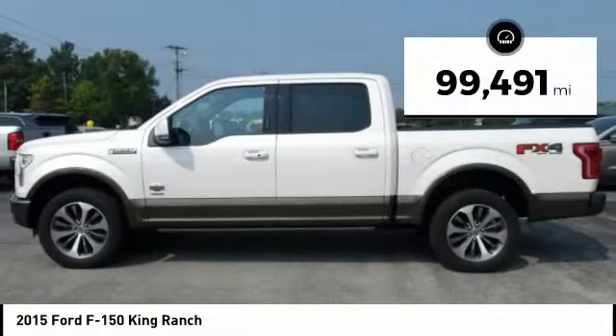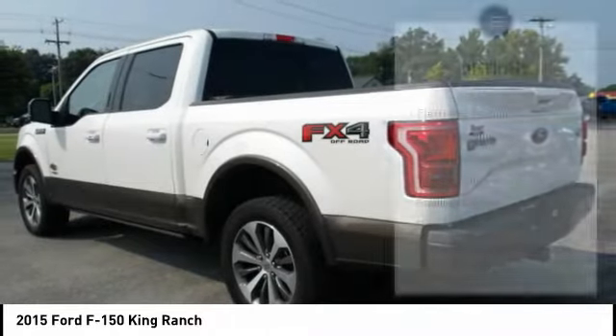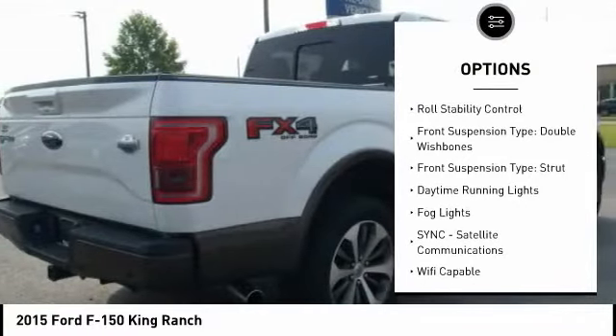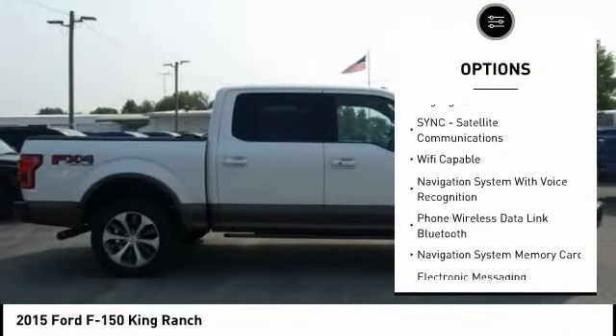This vehicle has less than 100,000 miles. Here are some of this vehicle's great options: electronic parking brake, remote engine start, cargo bed light, LED, traction control, stability control, roll stability control.